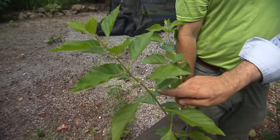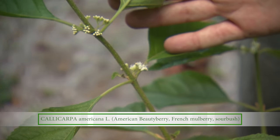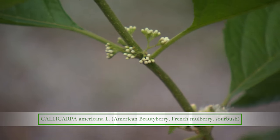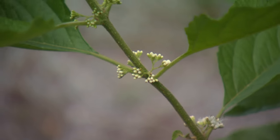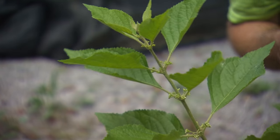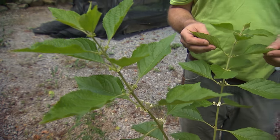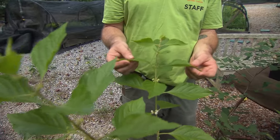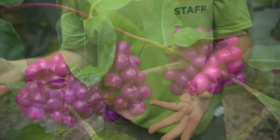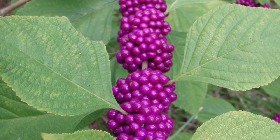This shrub is in bloom right now, but the blooms are just really tiny little flowers. What happens after this is finished? You get beautiful clusters of very brilliantly colored purple berries — it's called American beautyberry. Interestingly, there was a study just published by the University of Alabama. There are a lot of folk remedies for things, and this has been reputed to repel mosquitoes. People have used it traditionally — they've crushed up the leaves and rubbed them on their arms — and it's supposed to keep mosquitoes away. Turns out it's true; it's been scientifically proven.